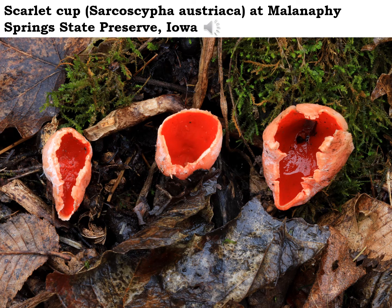These little scarlet cup mushrooms are not edible per se. I don't know that they're poisonous either, but I don't know if anybody has ever tried to eat one. I think they're kind of nice just to enjoy as they grow out there on the forest floor.